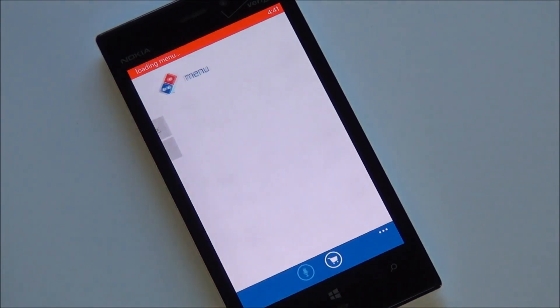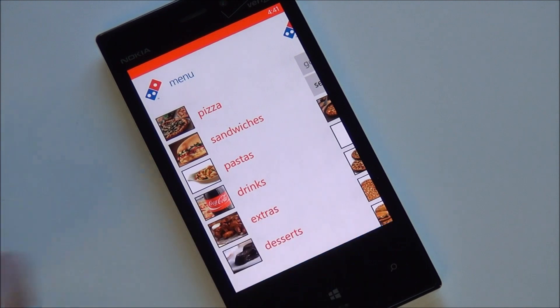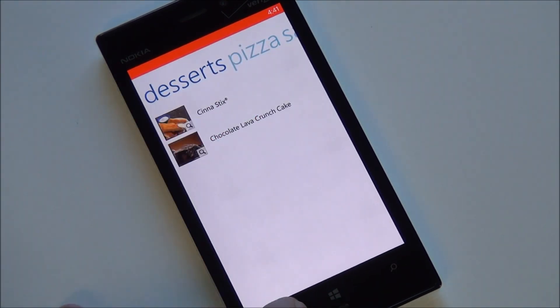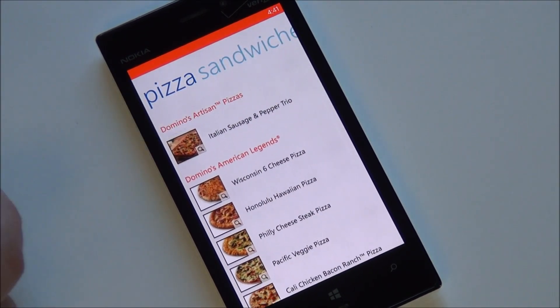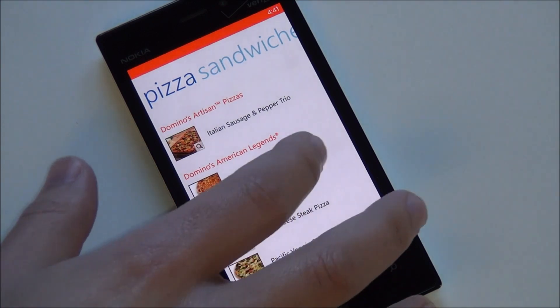Using your location, the app launches into the full menu. You can hop into any sub-category — pick out desserts, and I do recommend the lava cake, it's pretty delicious. Going into pizzas, you can scroll through everything on the menu and then choose your size, toppings, and all the associated options.